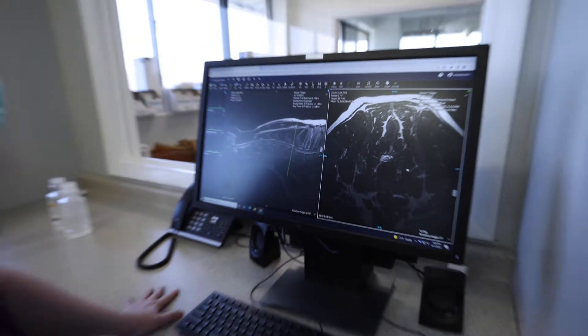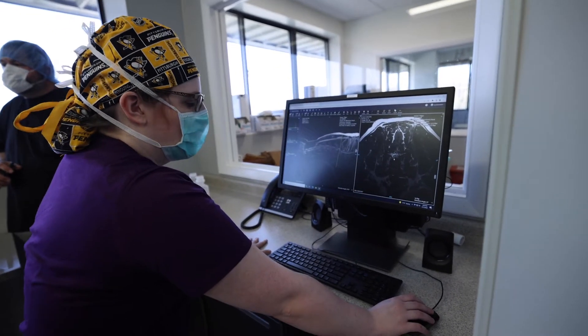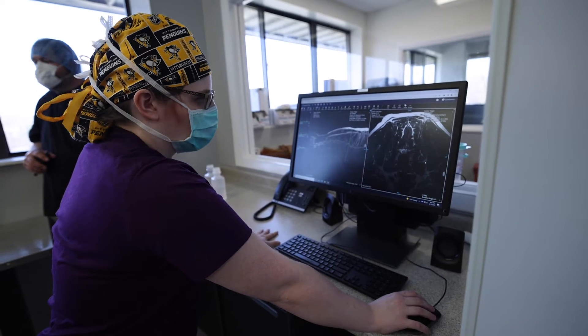So what he's going to do is go in where this disc space has collapsed and put in a disc. The approach is similar to what we would do if there was a disc extrusion like a ventral slot, but he's actually putting in a disc implant.